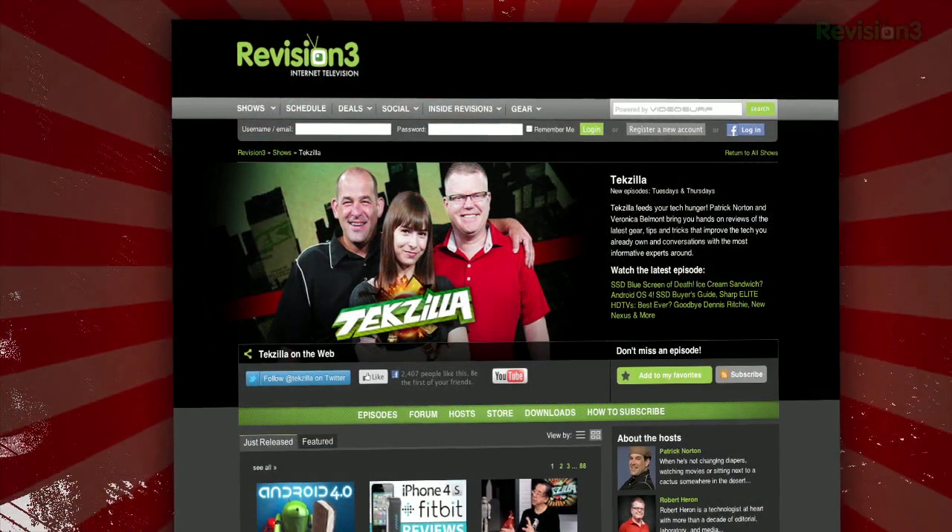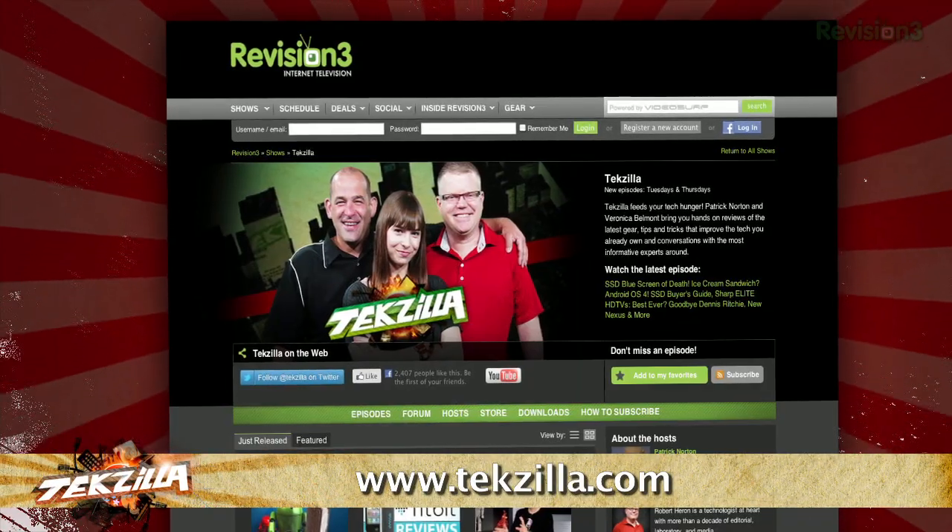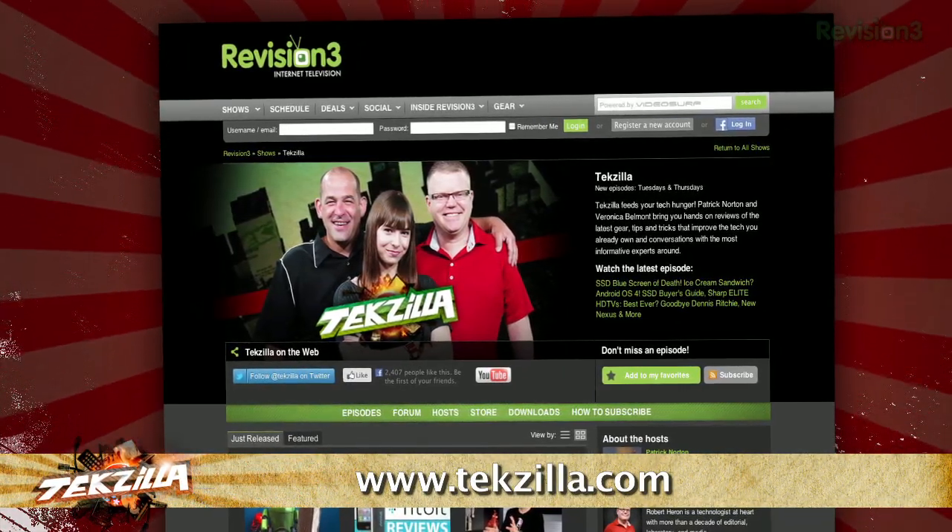If you have any programs or websites that helped you become a better typist, let us know in the comments below. And don't forget about TechZilla.com — it's the place to find more tips, tricks, product reviews, and how-to's.